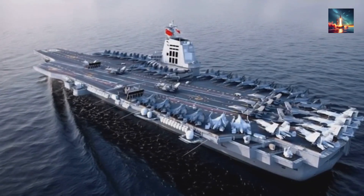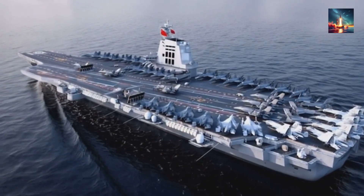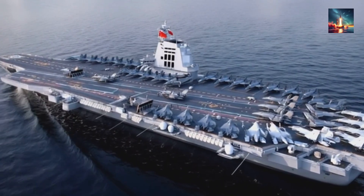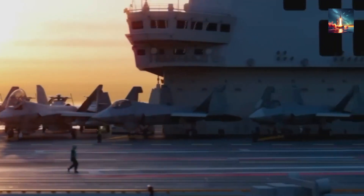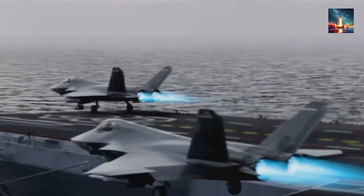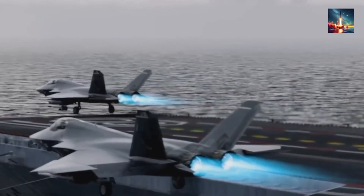Or at least, they're building it. The Type 004 is slated to hit the water before this decade is out, and for the first time since 1945, the U.S. Navy could be facing a carrier that, on paper, is bigger, busier, and maybe even better. Does that automatically mean American dominance at sea is finished, or is there more to the story than just steel and steam? Let's dive in and find out.